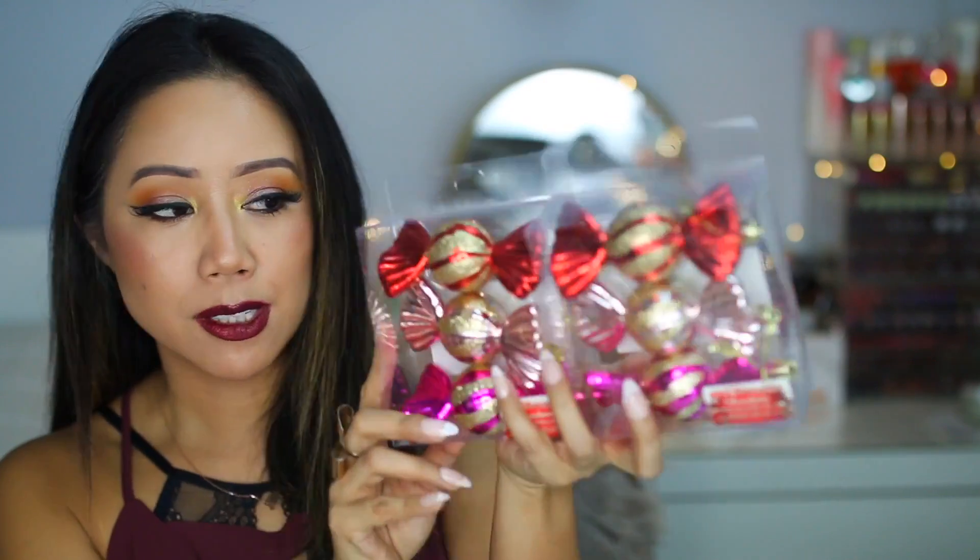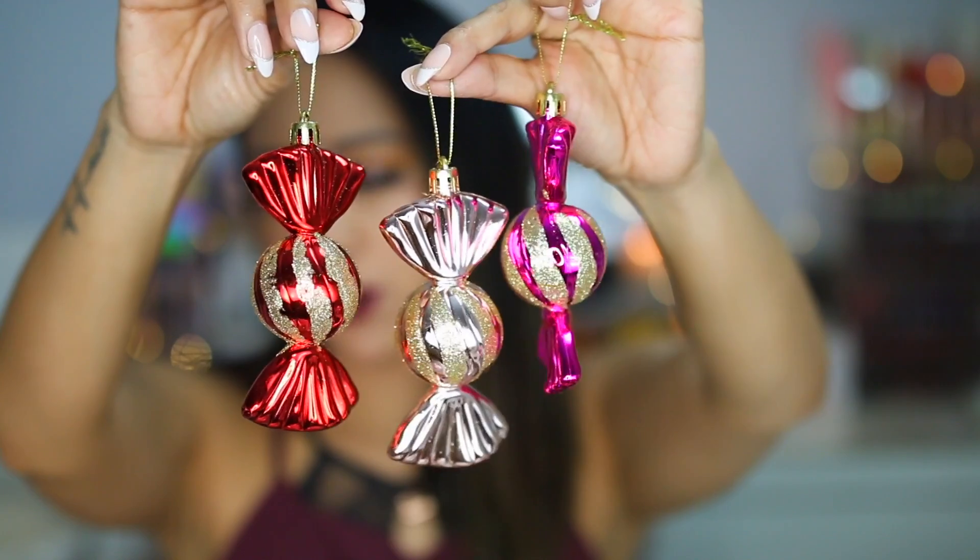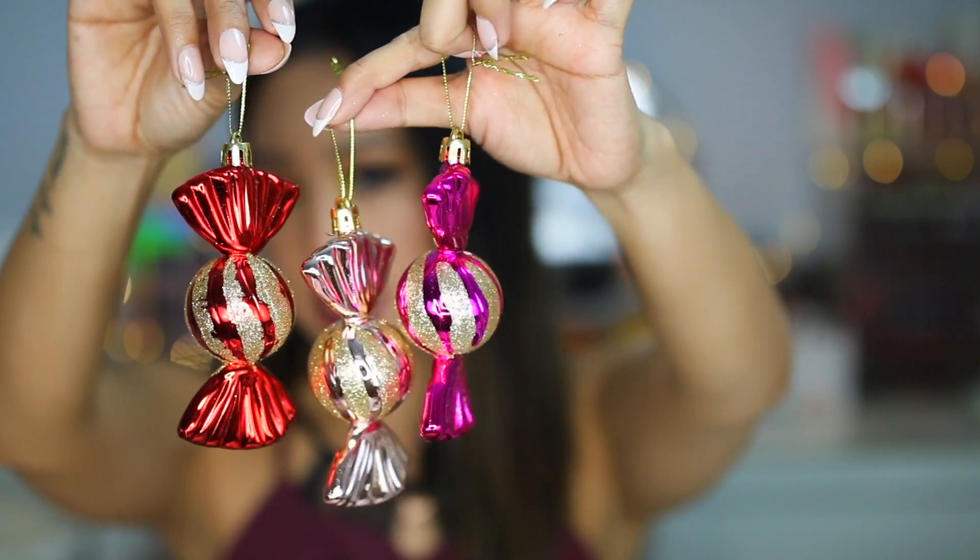I'm going to first start with some of the Christmas items because I thought these were just so cute. These are items that I'm going to put on our main Christmas tree, which is downstairs. Candy Christmas ornaments — it's a pack of three, so each one is $1.50. I thought these ornaments were so pretty and they would be great additions for our Christmas tree this year.